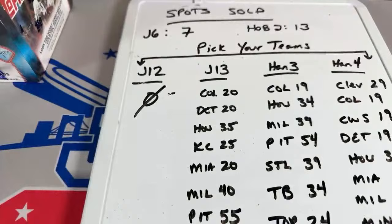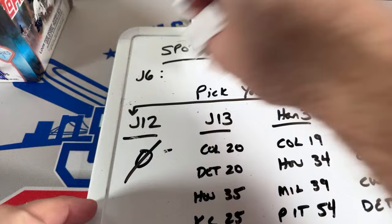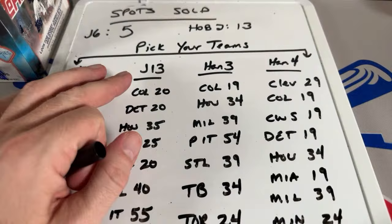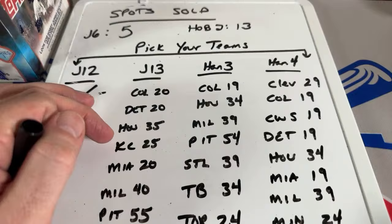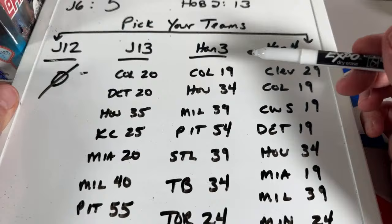Box4Bud, thank you very much. Brett Adams just picked up one in J6, and that one is now down to five spots. It's a half-jumbo round. Bright Sports, thank you very much. Here are the teams left in J3 — it's a half case of jumbos: Colorado at $20, Detroit at $20, Houston at $35, KC, Miami, Milwaukee, Pittsburgh, San Diego, San Francisco, and St. Louis still available.